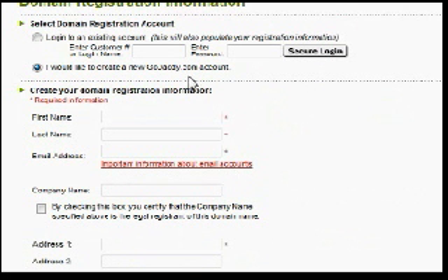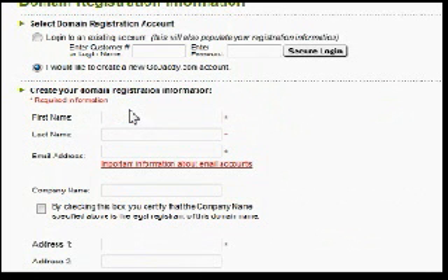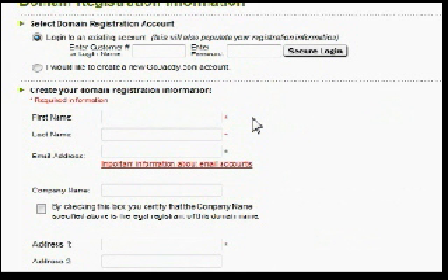Here is where you and I are going to part ways for just a second. If this is your first time, you'll need to fill in this information to create an account at GoDaddy. If you already have an account like I do, simply click Login and log in to complete your purchase. Go ahead and fill in all the information if needed, and pause the video if you like — I'm going to log in.